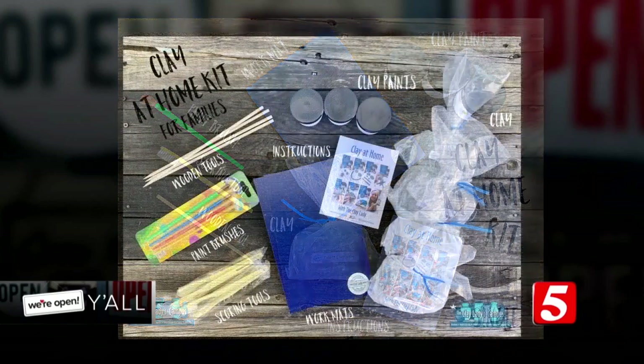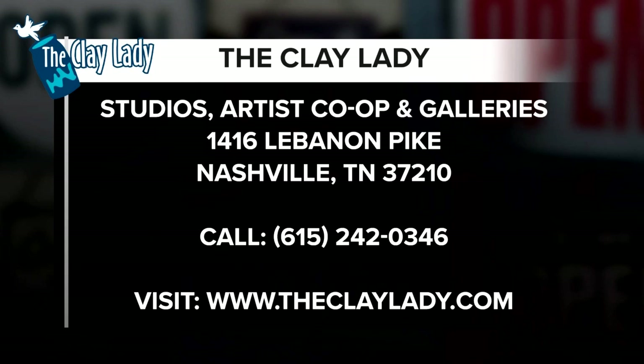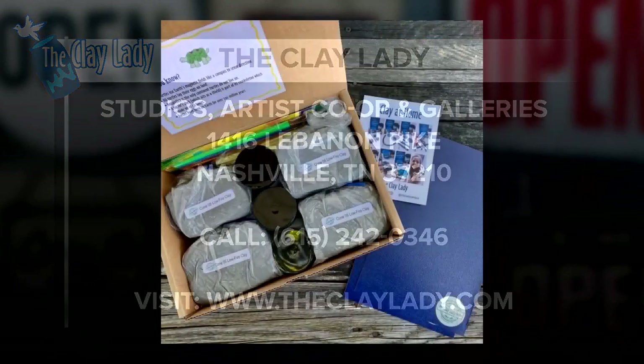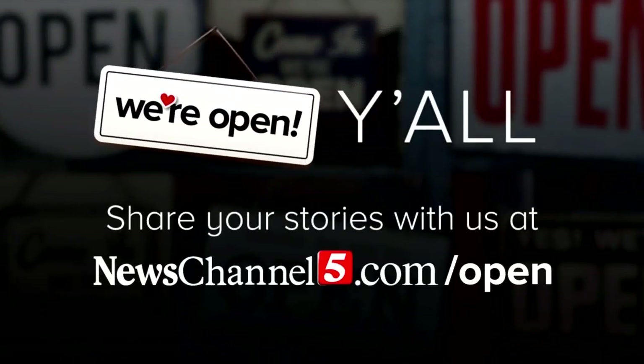Everything you need to make clay at home, so nobody has to miss out on their clay time. I would love for you to visit theclaylady.com. You can see all of the classes and workshops that we have available, and you can buy your clay kit from theclaylady.com as well. We're saying stay safe and stay creative.